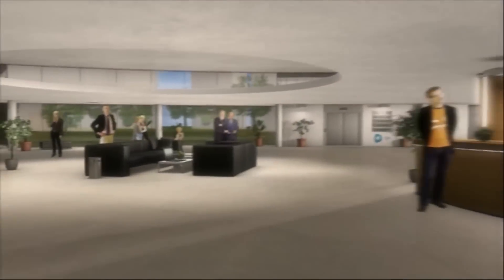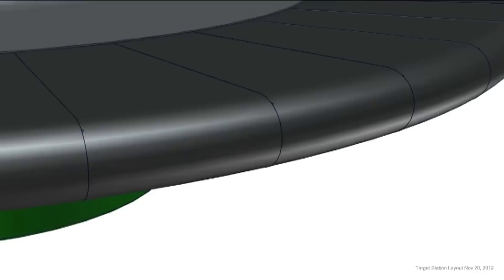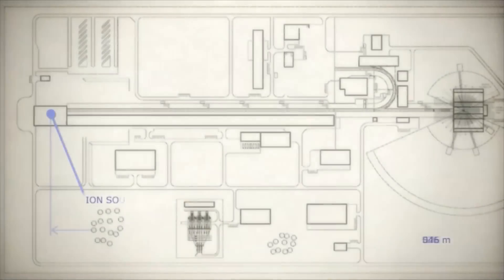Much of the excitement surrounding ESS lies in its innovation, particularly involving the spallation target. Instead of a stationary target as has always been built in all spallation sources so far, our target will rotate to spread the power out and greatly simplify the engineering design of the target. The second innovation is the use of helium as our coolant, rather than water or liquid metal, for carrying away the heat deposited by the accelerator. These are both innovative concepts that we believe will make ESS a highly reliable target station.